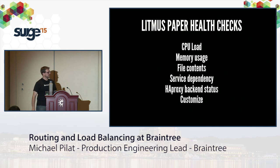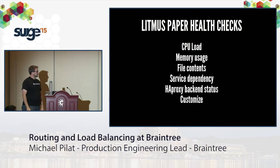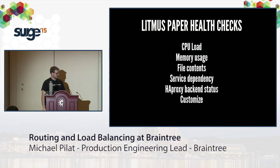Things you can check in the DSL include CPU load, memory usage, contents of a particular file. Something we do often is check whether another service is available — if that's down, the app can't function, so it reports itself as down too. This gives us a kind of self-healing network. We also have HAProxy support since we do some proxying, and developers can easily add their own metrics and custom scripts.